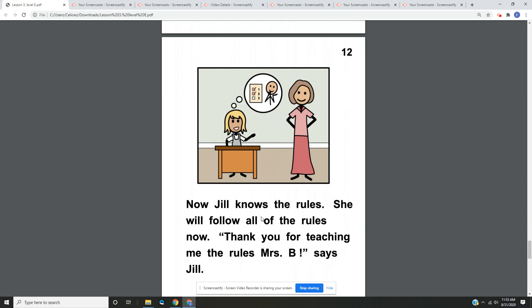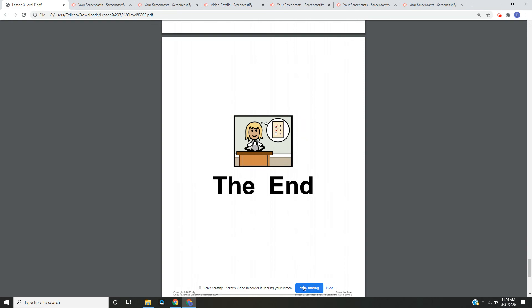Page twelve. Now Jill knows the rules. She will follow all of the rules now. Thank you for teaching me the rules, Mrs. B, says Jill. Jill looks happy, and Mrs. B looks happy as well. The end.